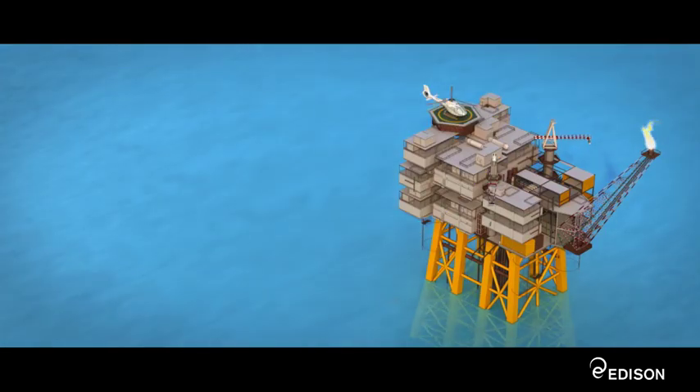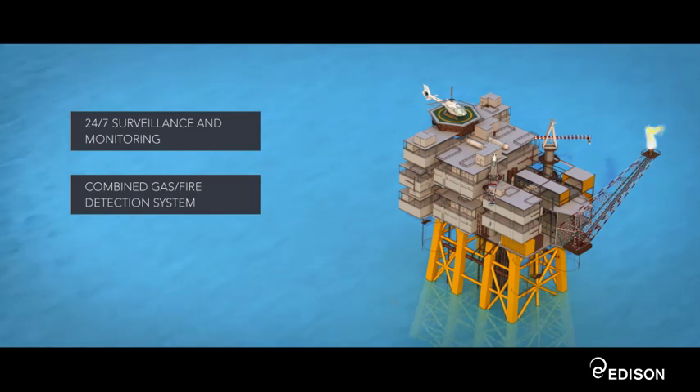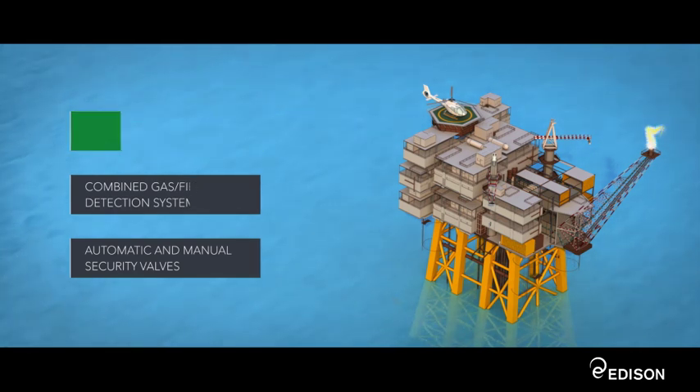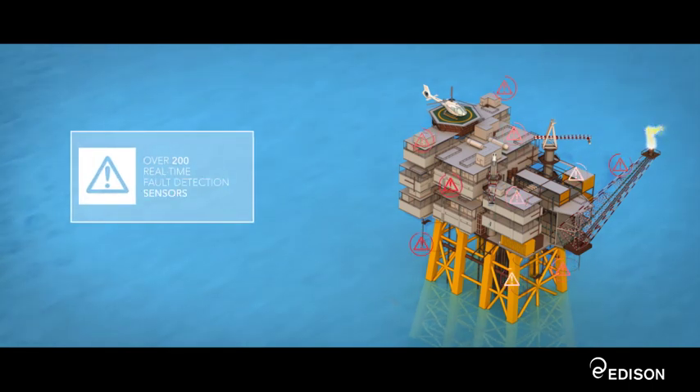Safety and the Environment: The Vega platform is equipped with the most advanced safety control systems, including 24-7 surveillance and monitoring, combined gas fire detection system, automatic and manual security valves. The security valves can block the flow of oil from the wells at any time to prevent crude coming to the surface. Over 200 real-time fault detection sensors.